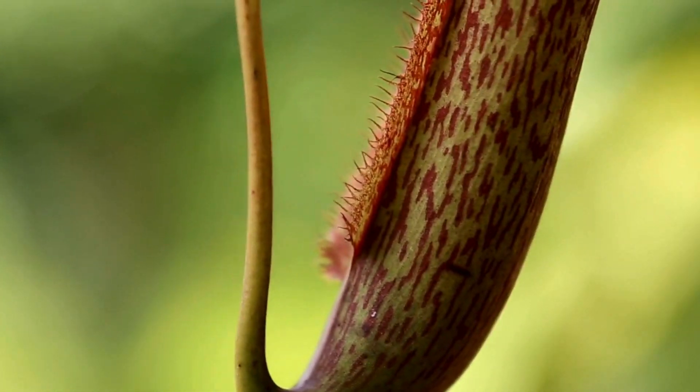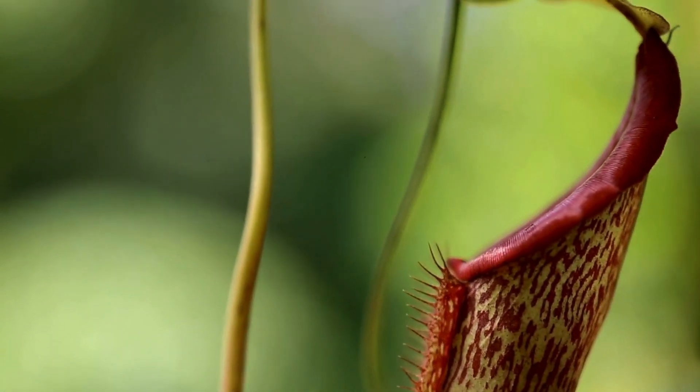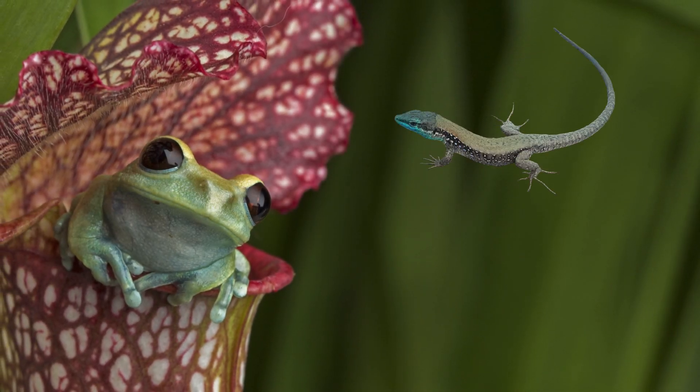Once inside, there's no way out. The plant slowly digests the insect, turning it into plant food. Some pitcher plants are so big they can even catch frogs, lizards, and small mice.